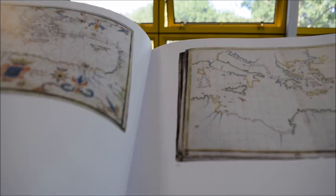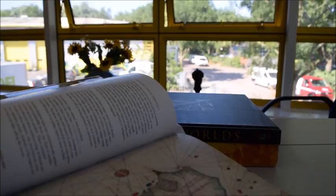Originally hand drawn on parchment or animal skins, they were later produced on sheets of vellum and could be bound into an atlas. Place names were written at right angles to the coastline, as you can see here.